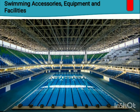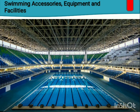The last and most important facility is the swimming pool. The standard size of the swimming pool used for competition has 8 to 10 lanes, a width of 25 meters, a length of 50 meters, and a depth of 6 feet. Those are the swimming accessories, equipment, and facilities — and the last topic we have in our first module. That's all for today. Goodbye and thank you, class!